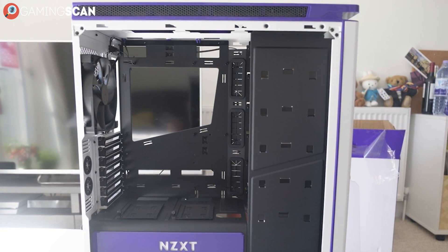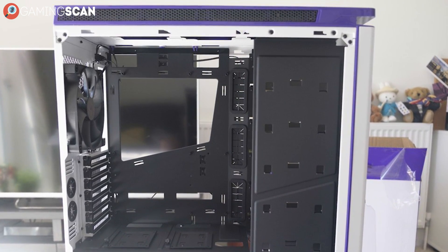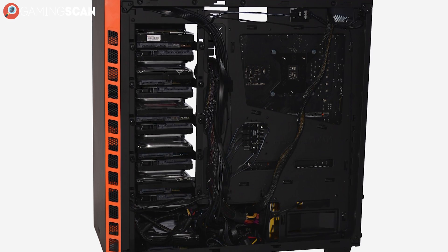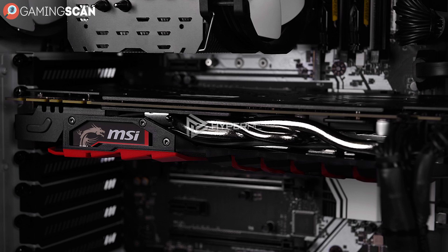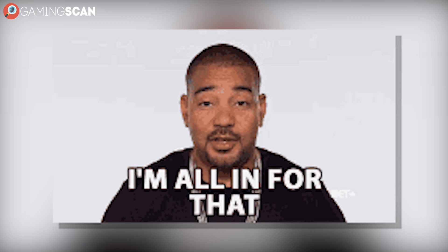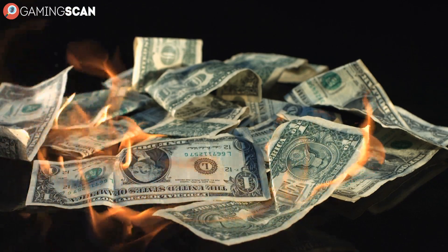Another way in which the H440 distinguishes itself from the crowd is in its interior management. It keeps all storage bays closed and separate from the main components and greatly facilitates cable management. The only drawback to all of this is that the interior does feel somewhat cramped, especially if you go all in with the radiators. And as you've probably already guessed, it's a bit on the expensive side.